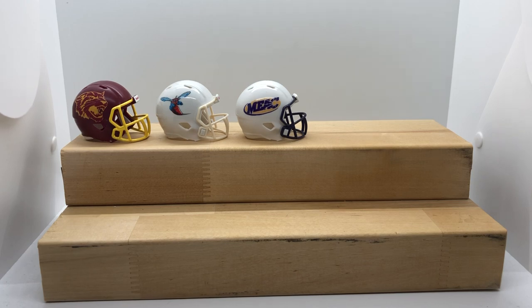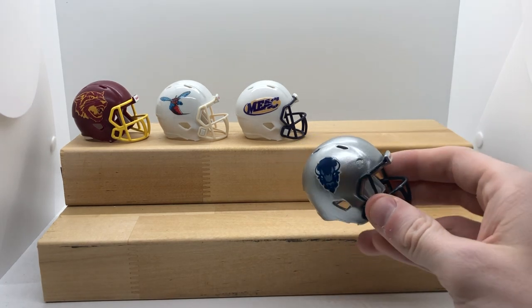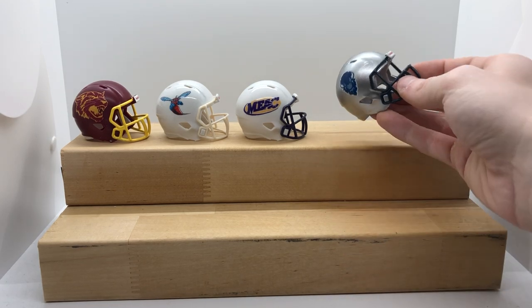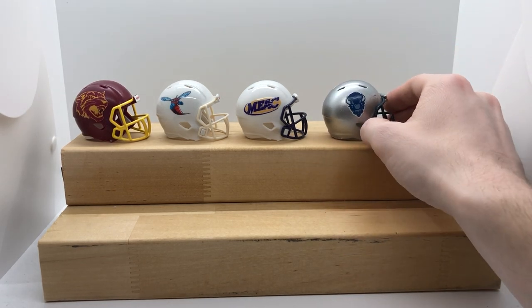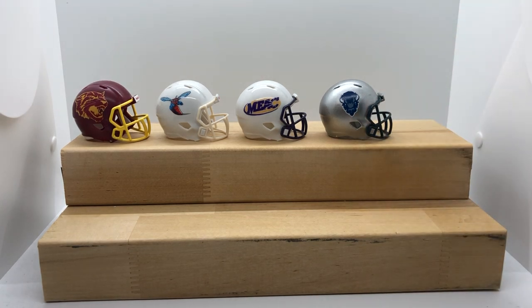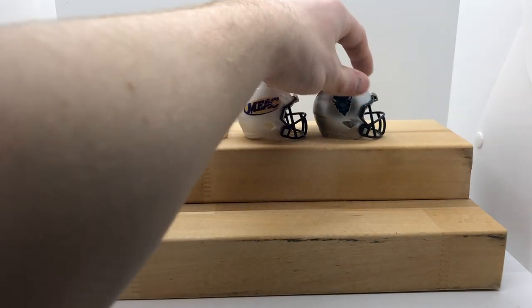Next, another one that you might have heard of — it's got some brand recognition. Howard, based out of Washington D.C., beat UNLV in 2019 at UNLV's place as they were closing out Sam Boyd Stadium. Good on them first of all, and UNLV needs to step it up. We do have a UNLV option for you if you purchase the Mountain West set.